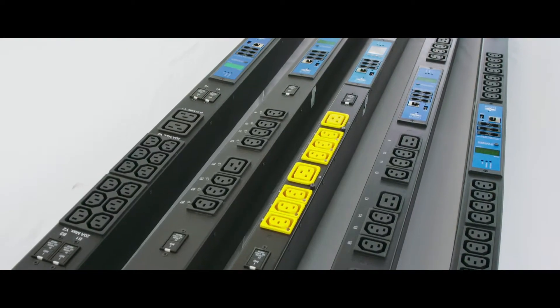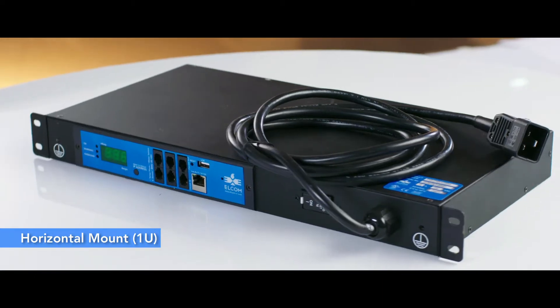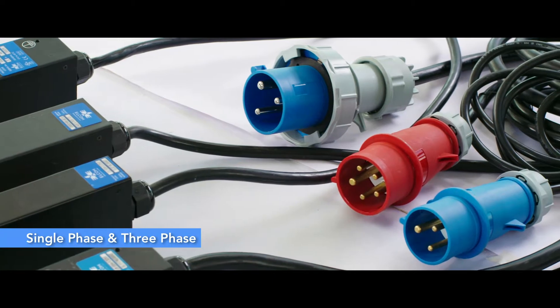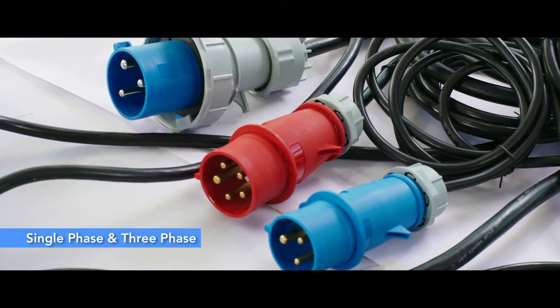Both form factors — vertical mount 0U and horizontal mount 1U — are available with single phase and three phase configurations.